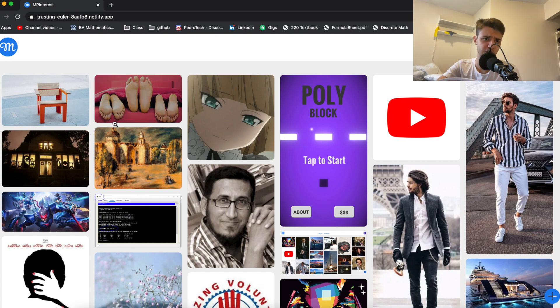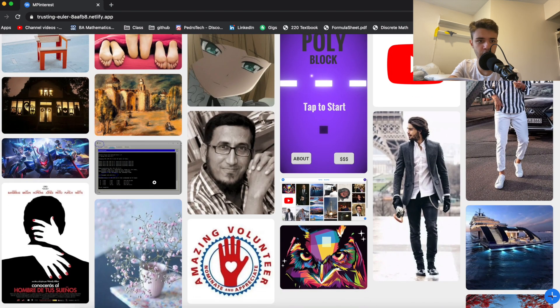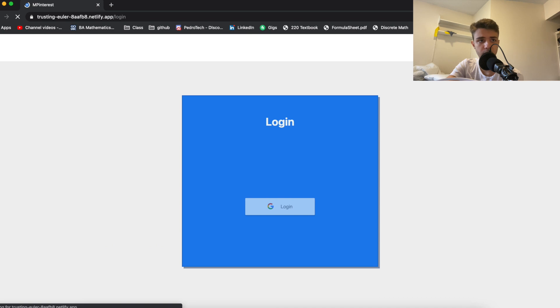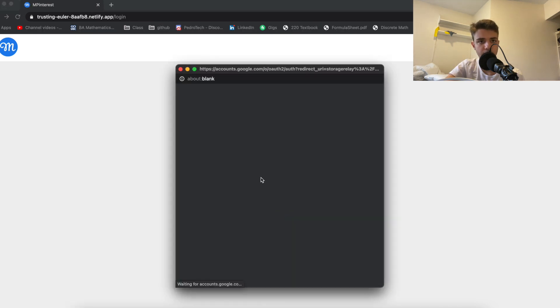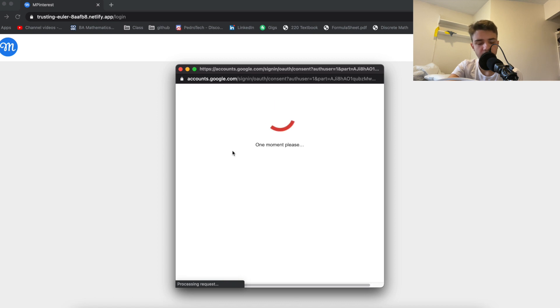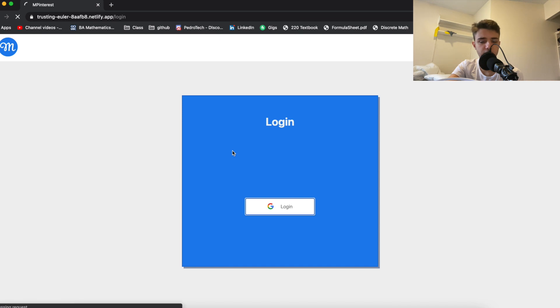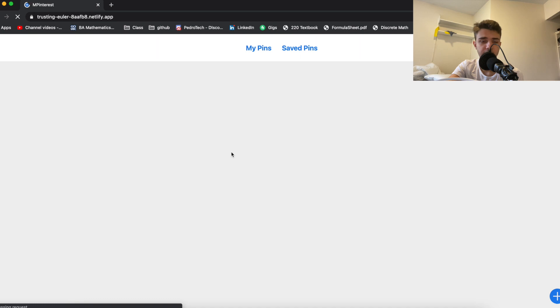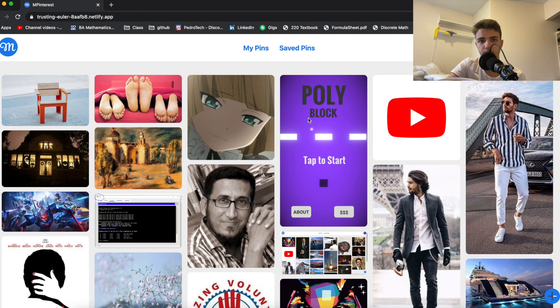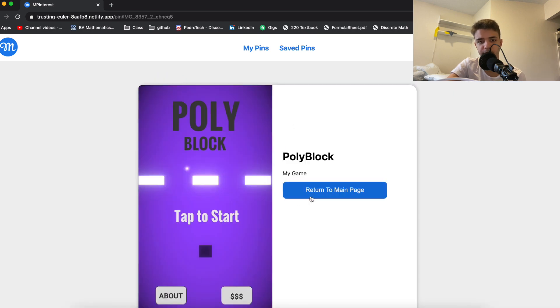You can check it out — some pictures on it were posted by other people who visited after I made a video about it. It has the same Pinterest layout, all powered by GraphQL. You can log in with Google authentication. Once logged in, the navbar updates, and you can create pins, browse pins, and save them.